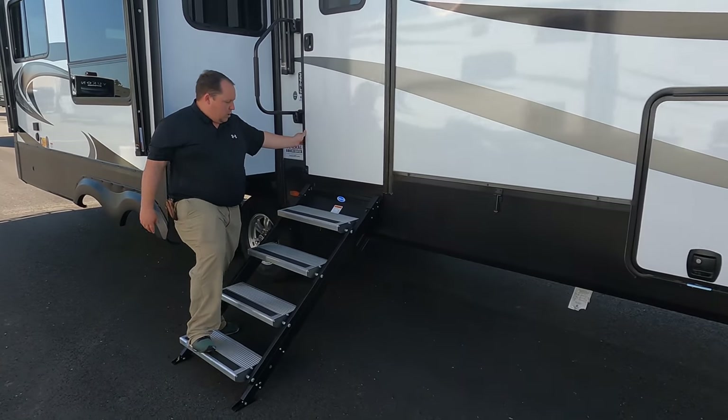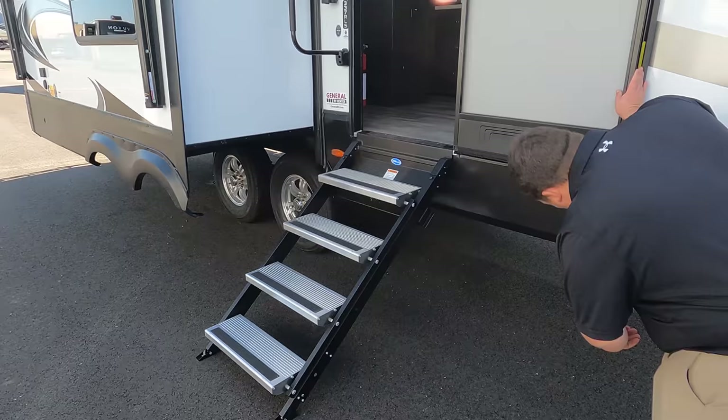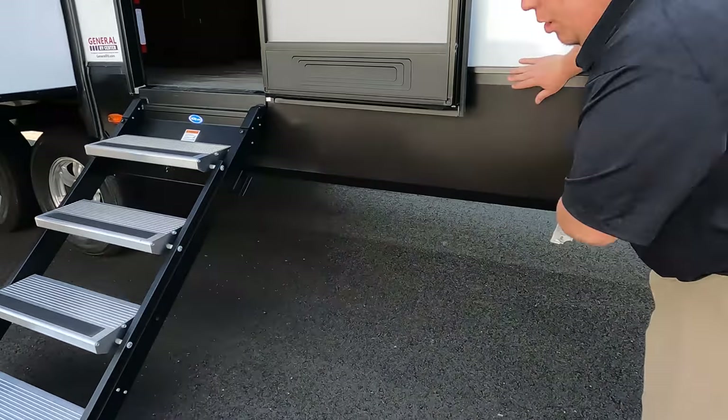Right here, look at these steps — they're the Moryde steps, which is interesting, a little different. Right over here we do have a propane quick connect.